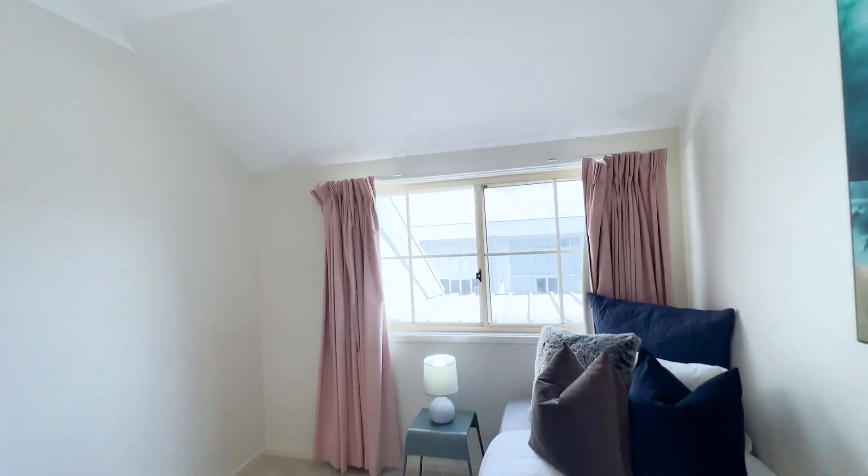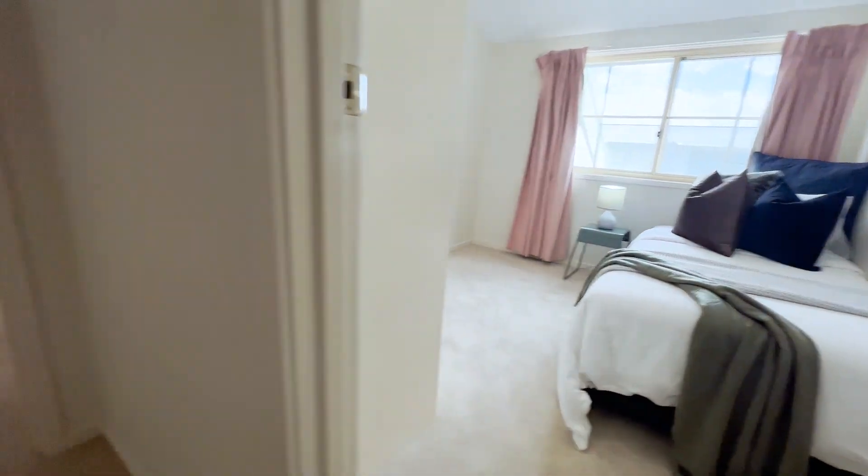Next door is bedroom number two, set up with a single bed. You've also got built-in robes and a south-facing window.